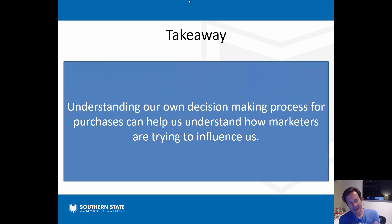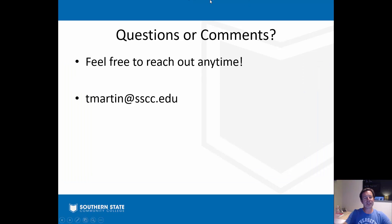Takeaway: understanding your own decision making process not only makes you a better consumer, but it helps you understand how marketers are trying to influence you - because it's happening all the time, all around you. Being self-aware and understanding why you bought something helps you peel back the lid and see what the marketers are doing. And if you become a marketer, it helps you understand how to do that to people. That's the end of our chapter six video on consumer behavior - if you have any questions, reach out anytime, and I'm looking forward to seeing your consumer behavior cases.